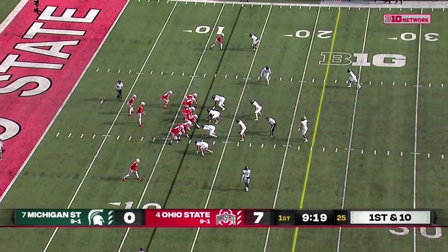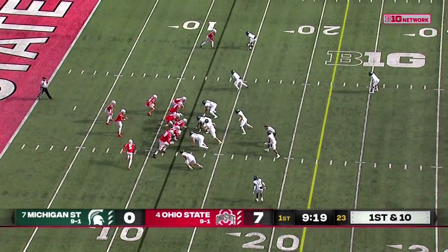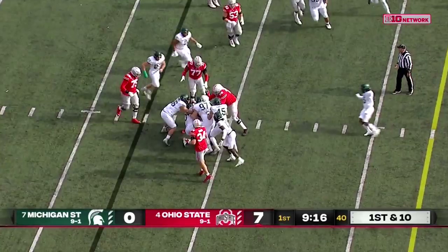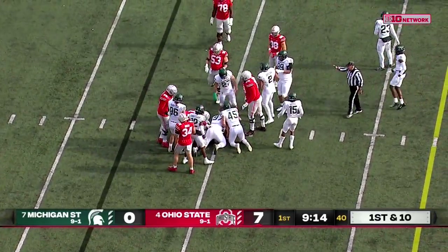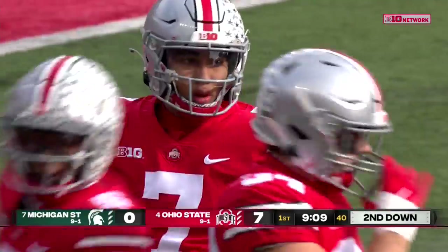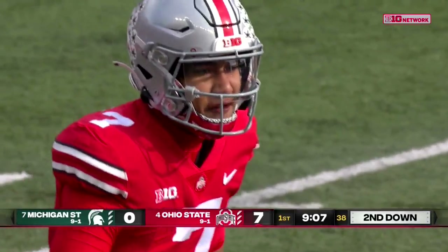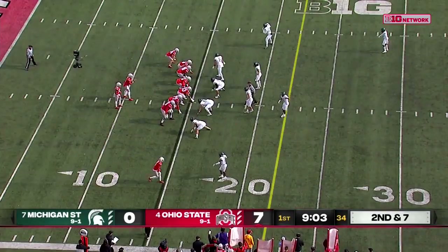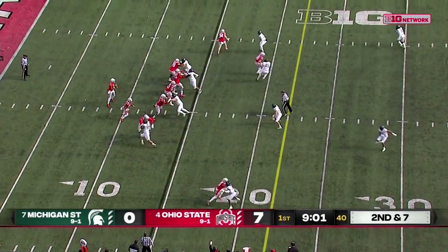Smith-Jigba is there. Olave and Wilson have some work to do to get to a thousand. Henderson picks his way and it's stacked up in the middle after a short gain. Maverick Hansen on the tackle. Simeon Barrow, the normal starting tackle, is out today, so Panachuk and Beasley — those six-year seniors — have to step up and fill in.